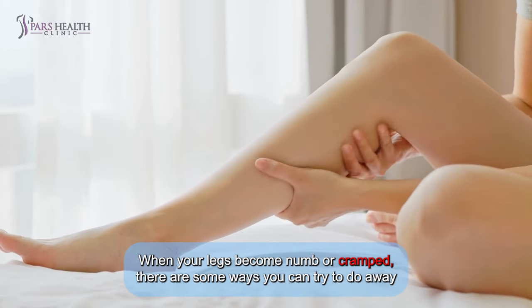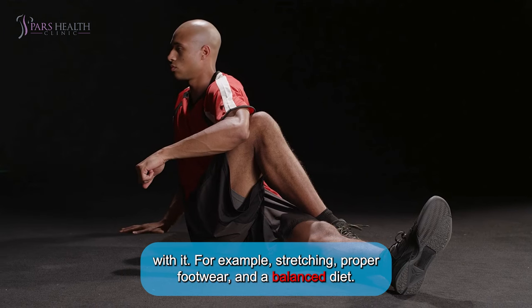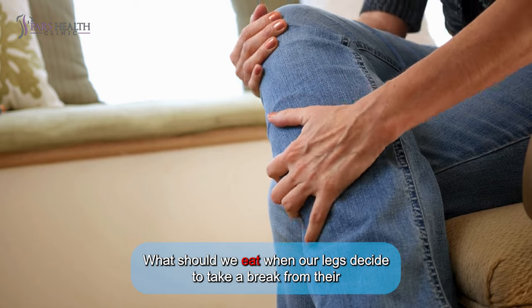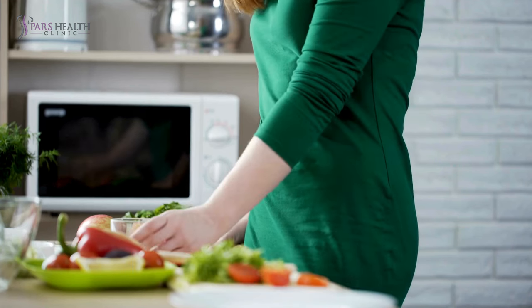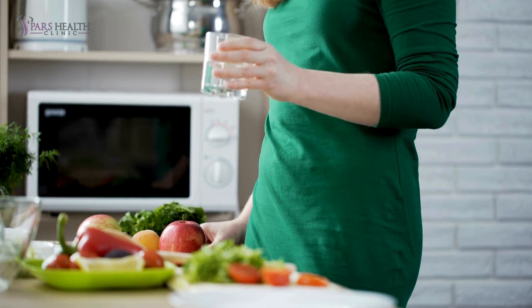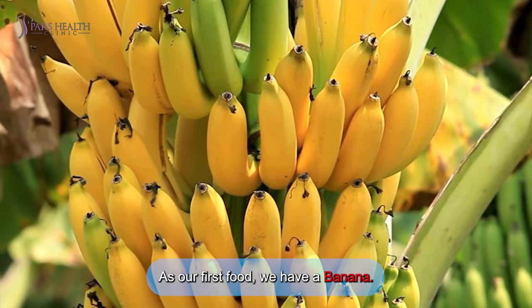When your legs become numb or cramp, there are some ways to deal with it — for example, stretching, proper footwear, and a balanced diet. This video focuses on diet: what should we eat when our legs decide to take a break? There are some healthy foods we should eat in such situations.